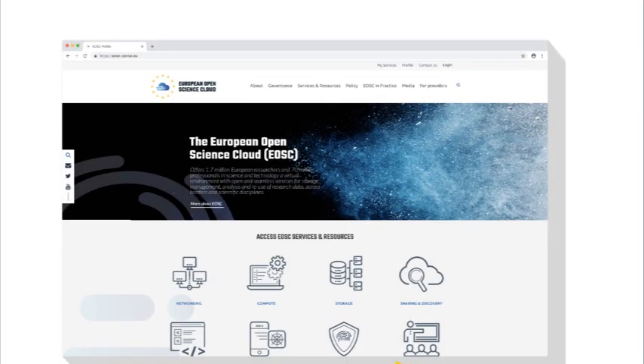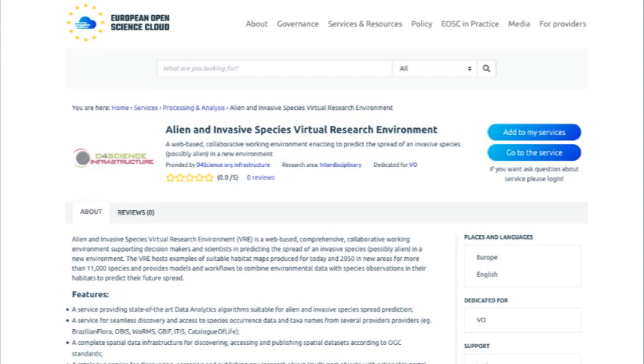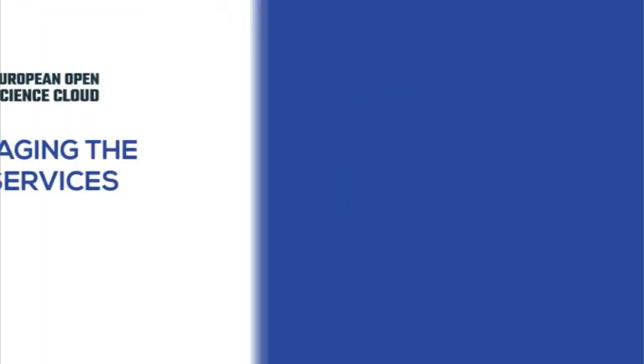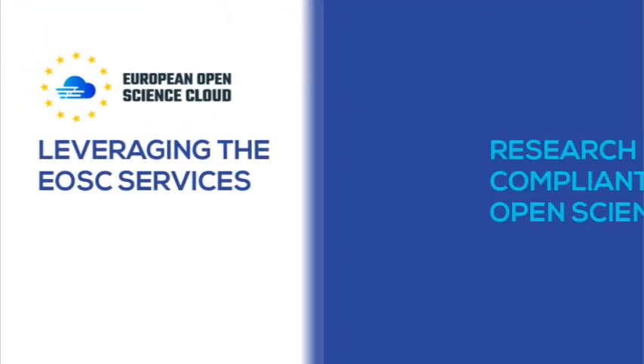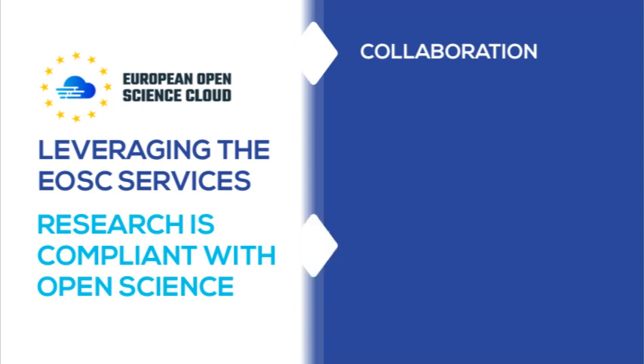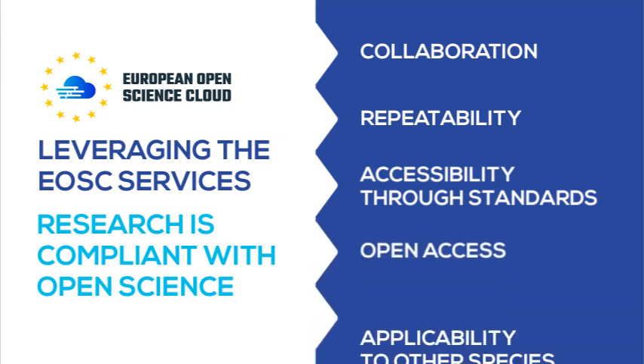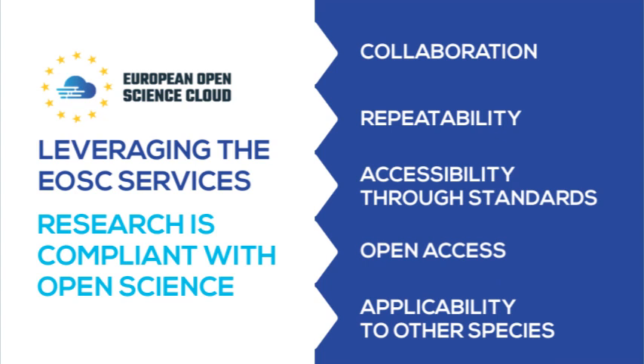The EOSC portal also allows accessing the Alien Invasive Species virtual laboratory to quickly replicate our results and apply our methodology to other species. By leveraging the multitude of EOSC services, we made our research fully compliant with open science practices: we collaborated through the EOSC services, every step is repeatable, the data and processes are freely accessible through standards, the experiment is described through an open access publication, and the approach is general enough to be applied to other invasive species.